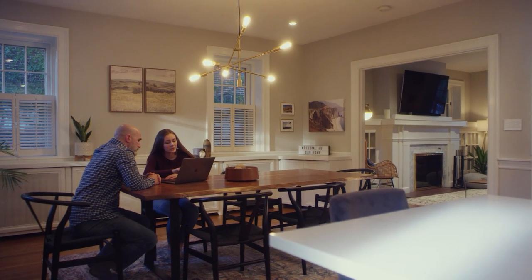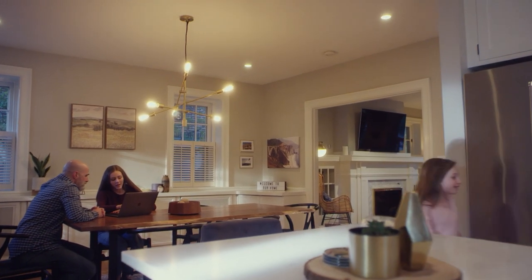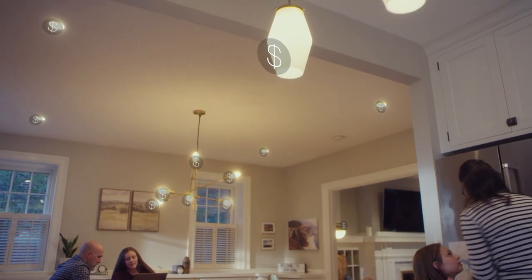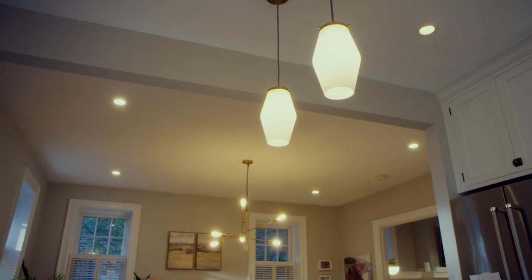The best choice for smart lighting is clear when you do the math. Have you ever noticed how many bulbs are in your house? Imagine having to buy new smart bulbs to replace all of them — that can get really expensive. Why do that when you can make your regular bulbs smart?